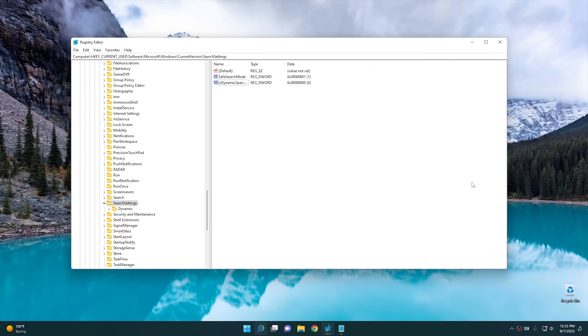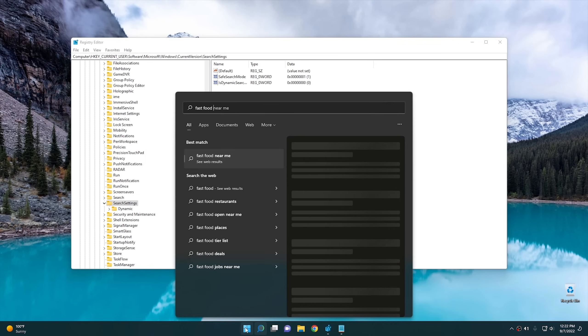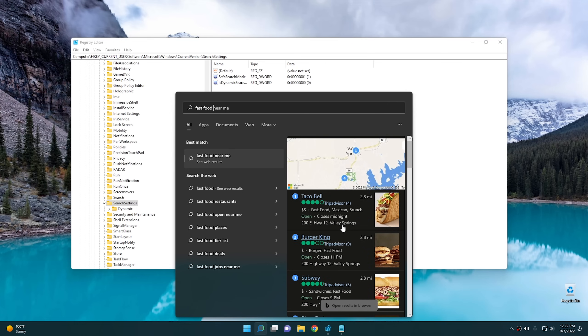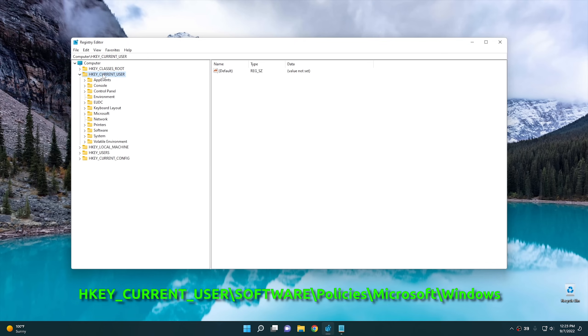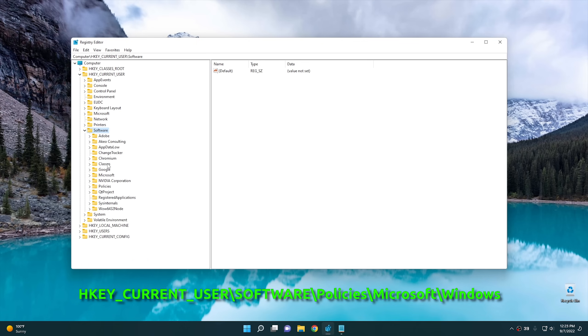The next setting is removing Bing from the Start menu search altogether. If you click the Start button and search for something like 'fast food', you actually get a Bing search result in your search menu. I'd rather search stay within Windows — if I want to search the web, I'll open a browser. To fix this, go back to the registry. Navigate to HKEY_CURRENT_USER, then Software, then Policies, then Microsoft, then Windows. Right-click and add a new key named 'Explorer'.